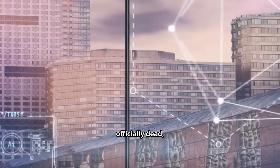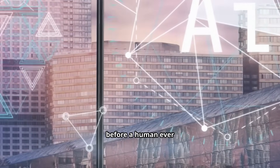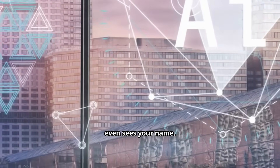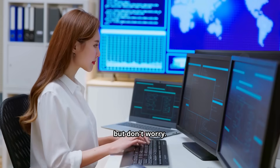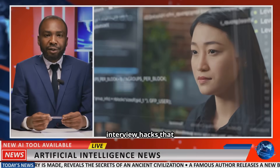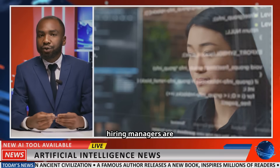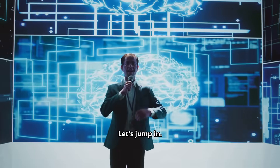The old rules for job hunting are officially dead, because companies are now using AI to screen candidates before a human ever even sees your name. It sounds intimidating, but don't worry. In this video, I'm going to share five AI-powered interview hacks that will get you past the robots and make you the one candidate that hiring managers are desperate to meet. Let's jump in.